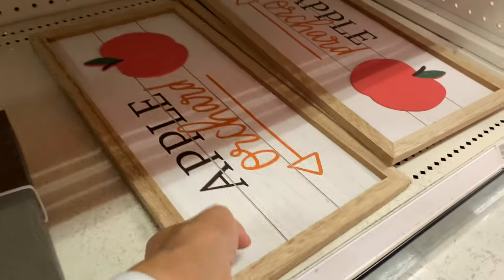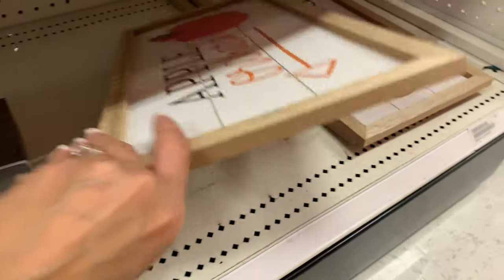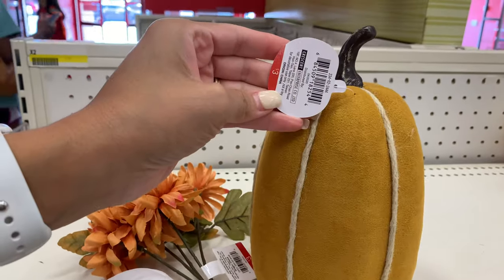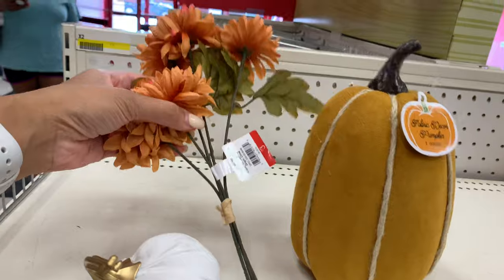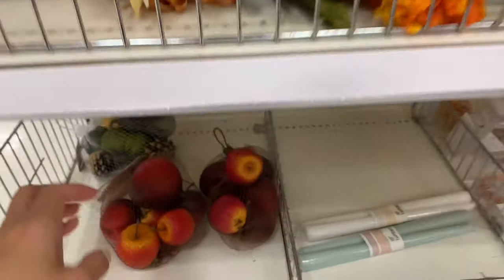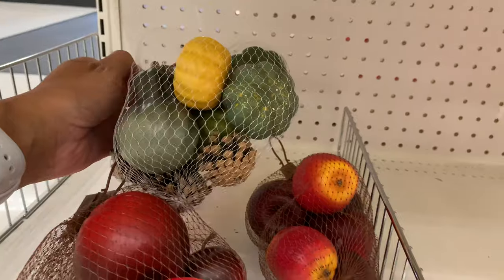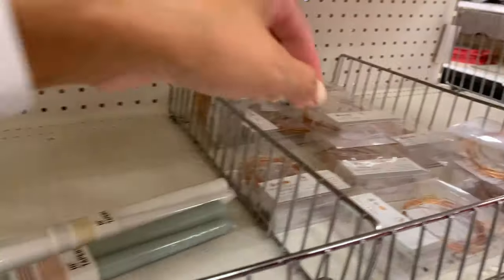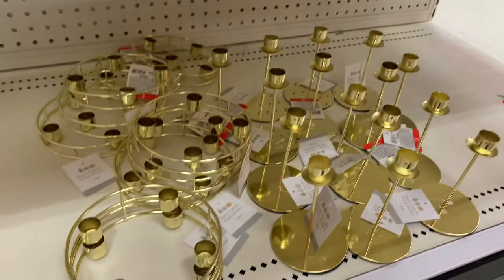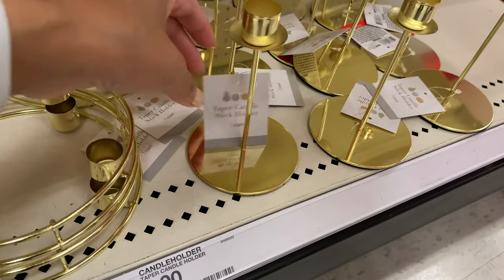They also had some table runners. I'm thinking about DIYing our dining room table until we can get a new one, so I didn't get any runners. They had a lot of cute table runners though. I also thought these wooden signs were really cute — you can hang them up in your kitchen, and I think you can keep them out longer than just fall. Those were five dollars a piece. Then I found this three-dollar velvet pumpkin, the only one left, plus some flowers ranging from one to three dollars, and packs of apples and pumpkins for about three dollars each.